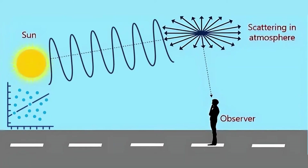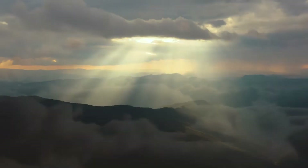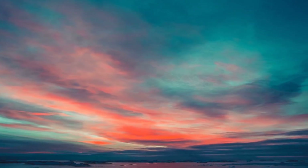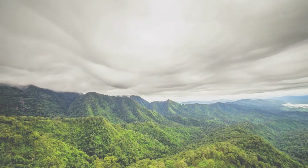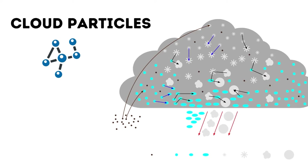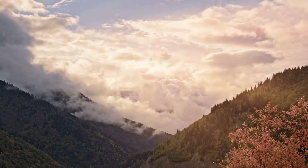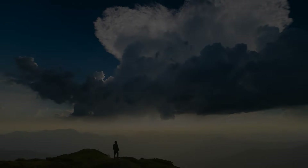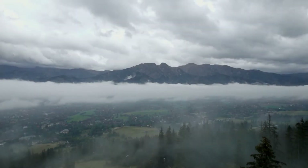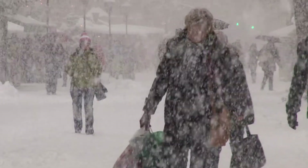However, when clouds move into the scene, the physics of scattering takes on a different character. Clouds, composed of larger water droplets and ice crystals, scatter light in a unique way. These larger particles cause a more uniform scattering of light, resulting in the sky's appearance shifting from brilliant blue to a different spectrum. Under the influence of clouds, the sky may take on a milky white or grayish hue — a vivid illustration of the dynamic interplay between the physical properties of our atmosphere and the optical phenomena that define our daily experiences.